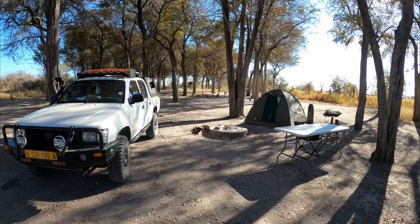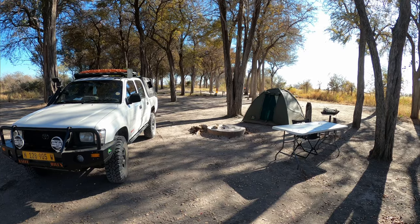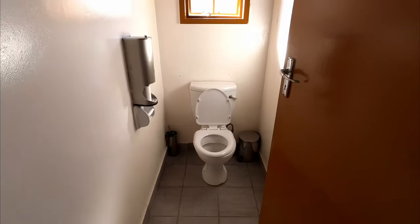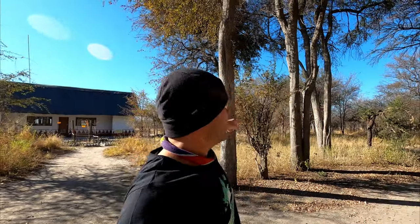Back at the campsite — that wasn't too bad for a morning's game viewing. Some zebra, wildebeest, springbok. I'm pretty sure we'll find an elephant again this afternoon. Now while I'm at the campsite, I'll just quickly show you around. That's my site — you can see there's a braai stand, fire pit, and shade. That's the ablutions: basins, toilet, shower with hot water. There are six sites here, two sites outside on that side, and three more sites in the back.